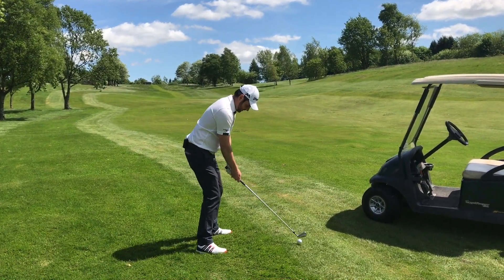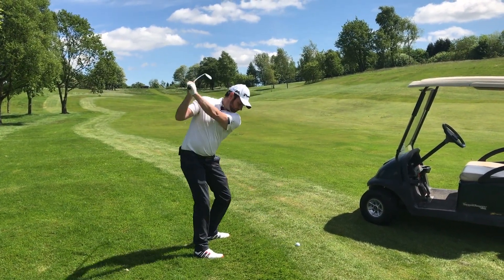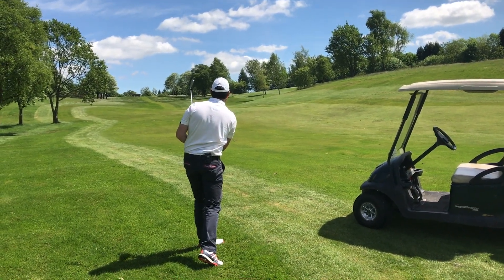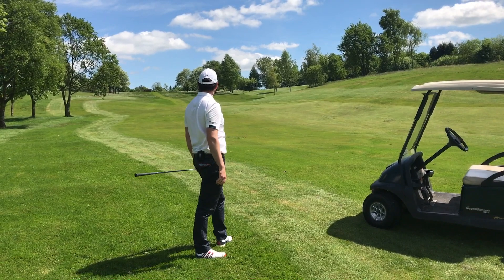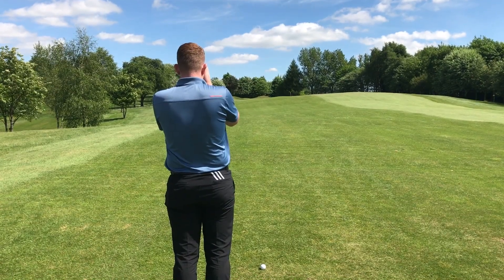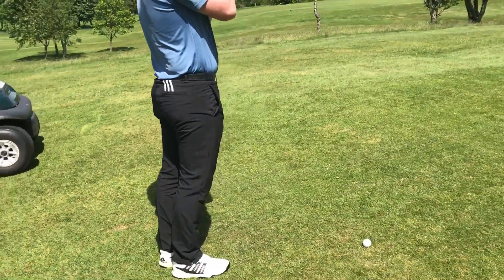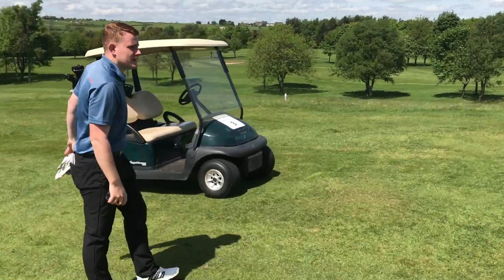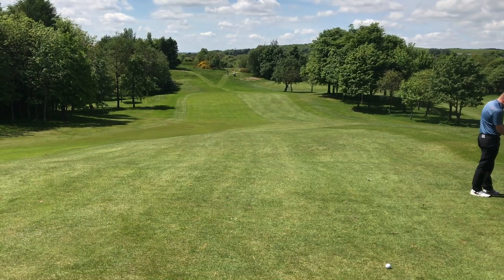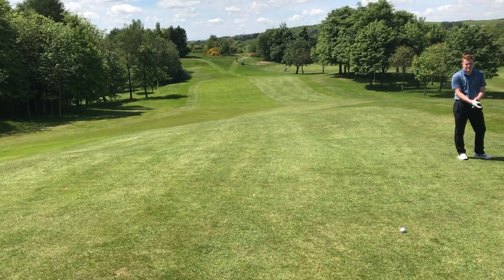I'm going to have to hit this hard. Great drive. 160 left on the 12th hole — second shot from Crompton. See, that's where it came from down that channel there. He's careered it up to the top of the hill.